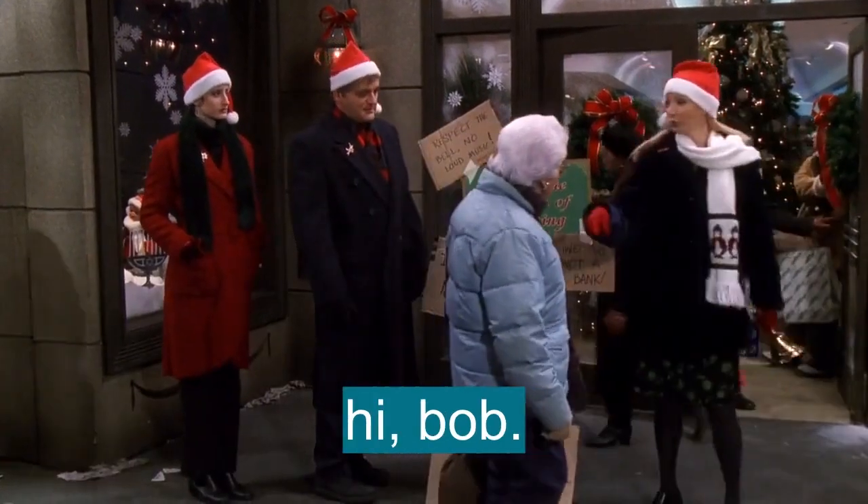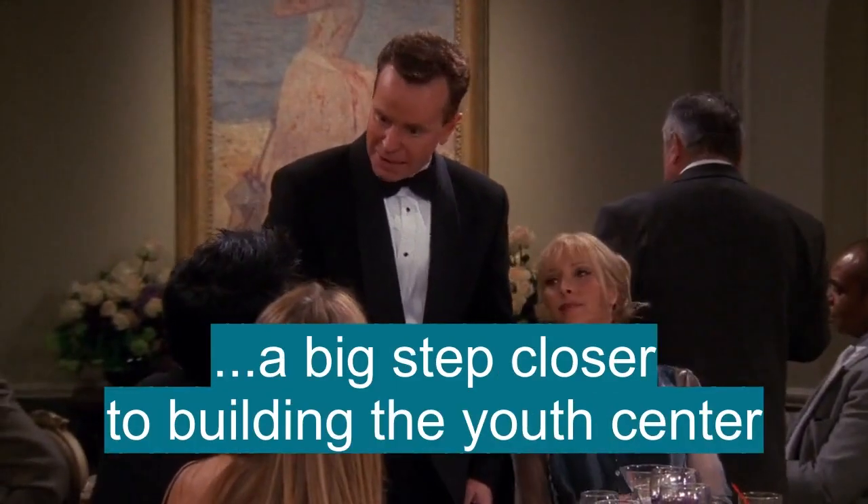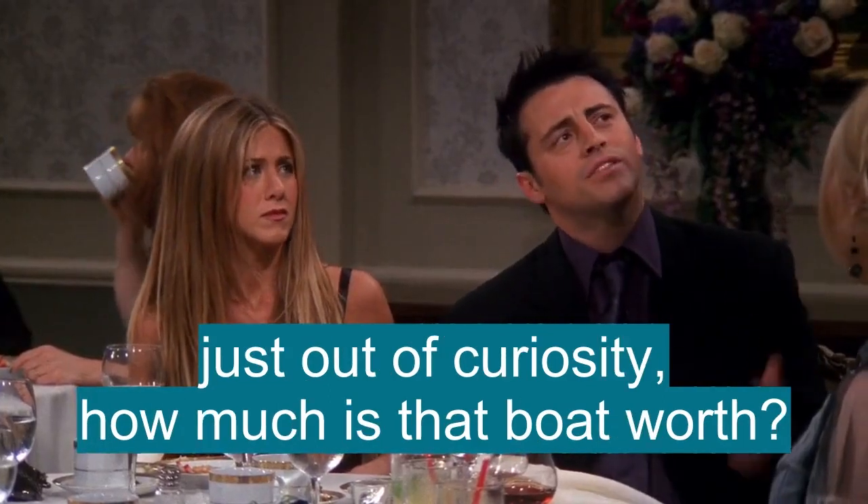Hi, Bob. I thought I told you to get out of here. Mr. Triviani. What? Your generous contribution brings us a big step closer to building the youth center. Just out of curiosity, how much is that boat worth?